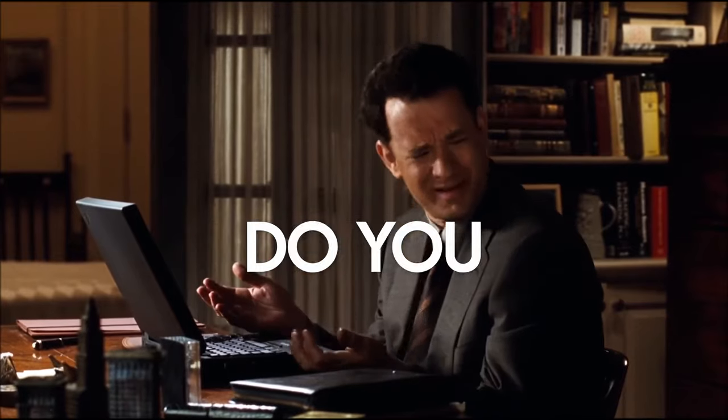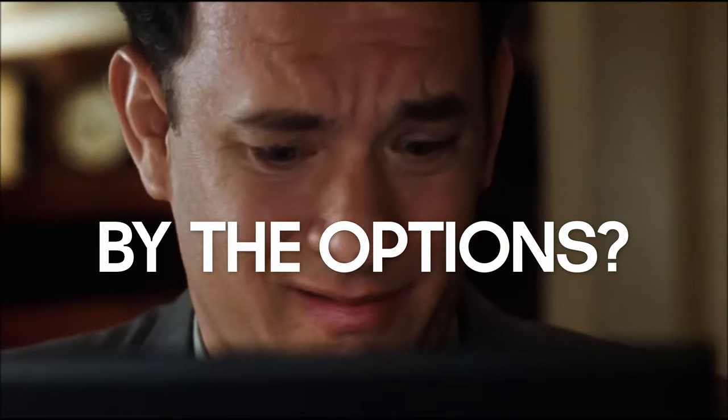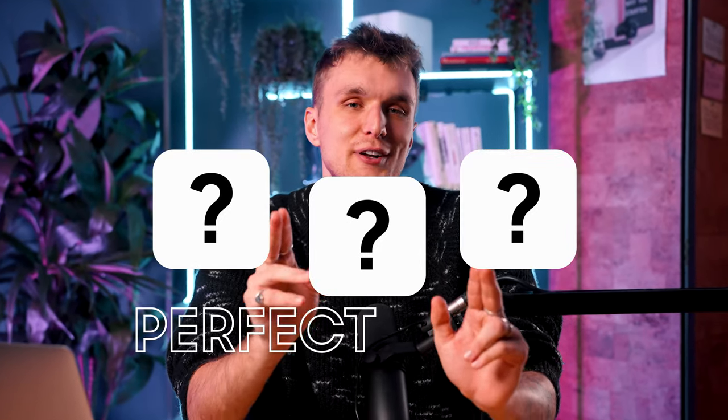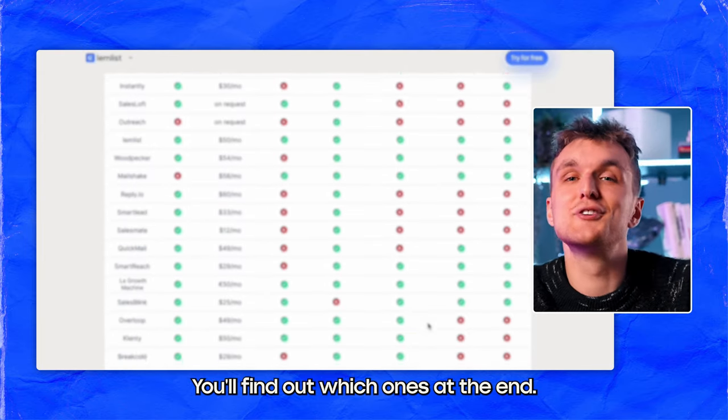In the search for the perfect cold email software, do you find yourself overwhelmed by the options? We compared 30 plus cold email softwares, but only three had a perfect score. You'll find out which ones at the end, so stay tuned.